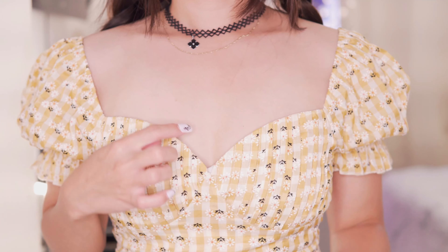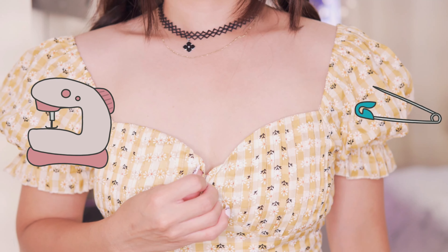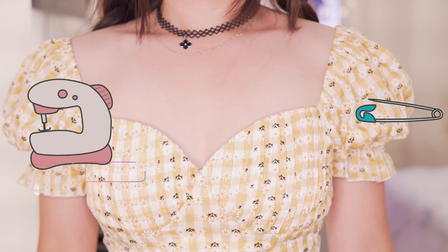I only have one complaint: it's a little loose on the bust area, so you might want to sew it if you have a small chest like me.